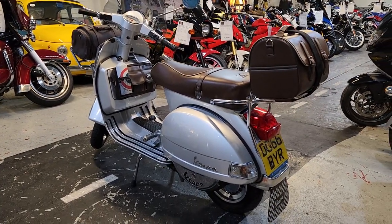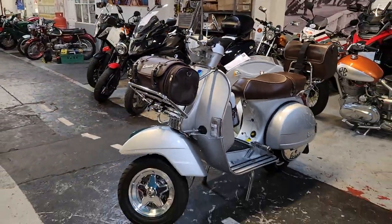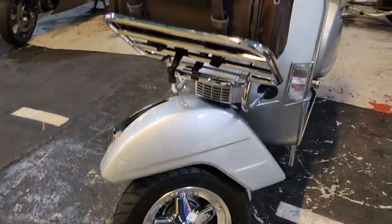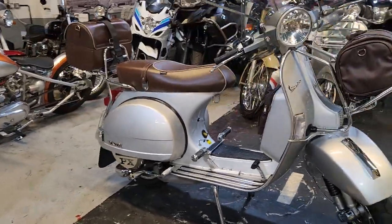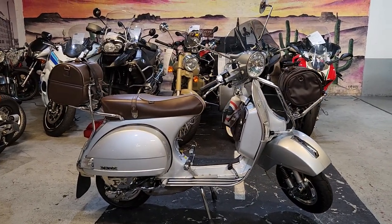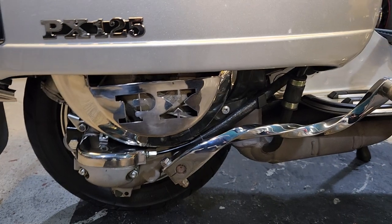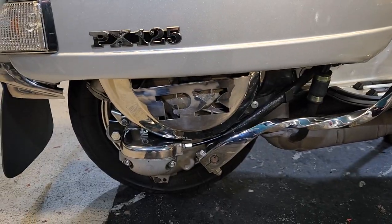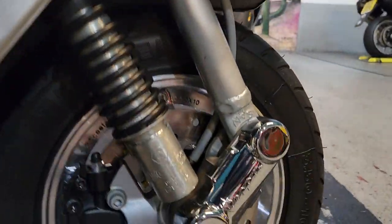The Vespa two-stroke was killed off due to emissions - around 2010, don't quote me on that. They all went four-stroke and lost sales. I think it was LML or somebody like that building a replica two-stroke and selling better. So Piaggio decided to get around the emissions with some engineering changes, and in 2014 they released the two-stroke again for two years until emissions got it again. This is the last of them - it's the 70th anniversary edition.